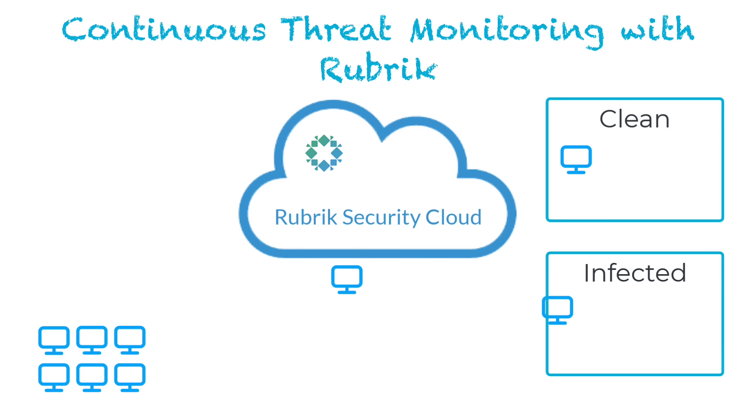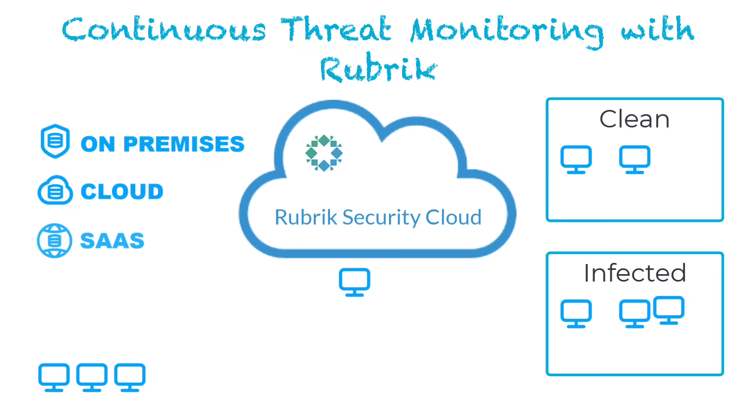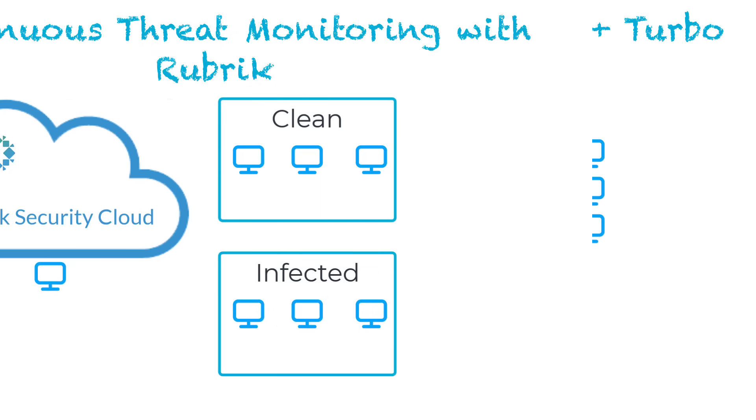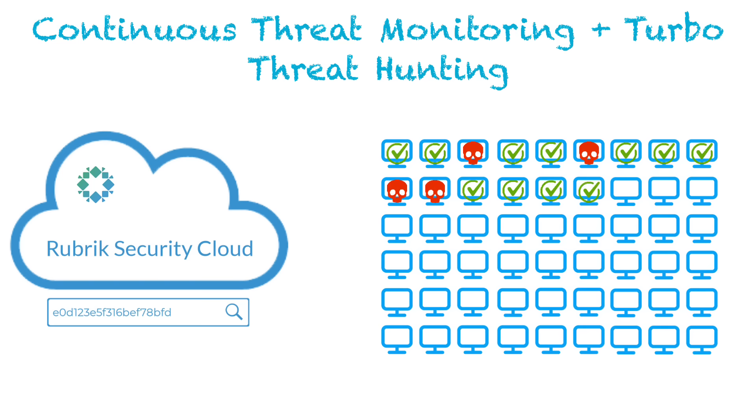This continuous scan ensures your backups are malware-free, eliminating the reinfection risk. It applies across nearly all your workloads and restore points — no gaps, no blind spots. Need to investigate a zero-day or custom IOC that isn't in the feed? Simply provide Rubrik's turbo threat hunting the hash, and we'll scan thousands of backups in seconds or minutes, greatly reducing your cyber RTO.